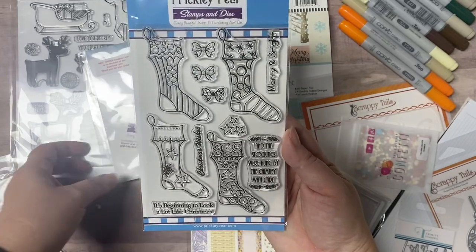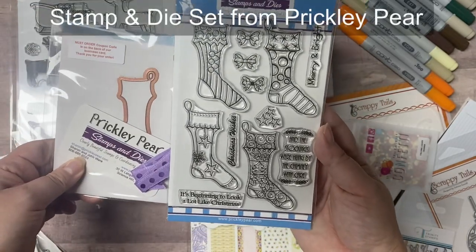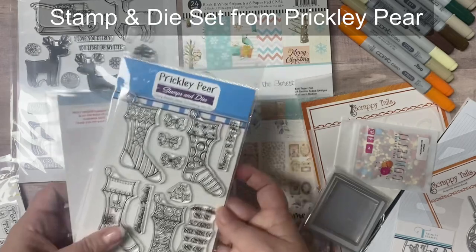And while I show you all the goodies, I'll explain a few more things about the challenge and how to enter the quarterly contests.